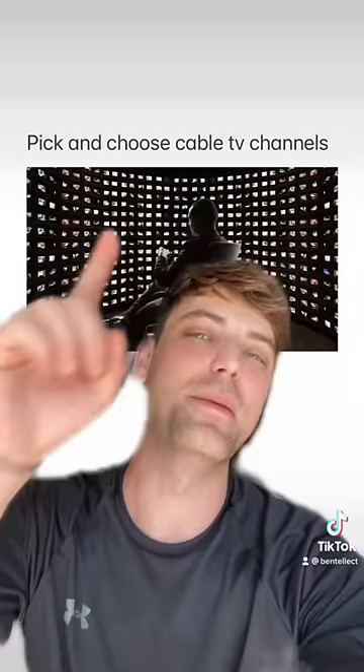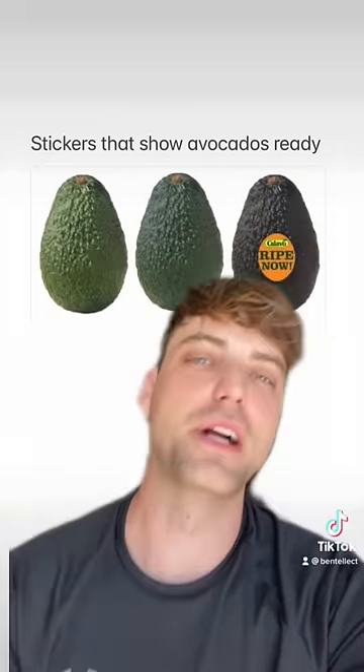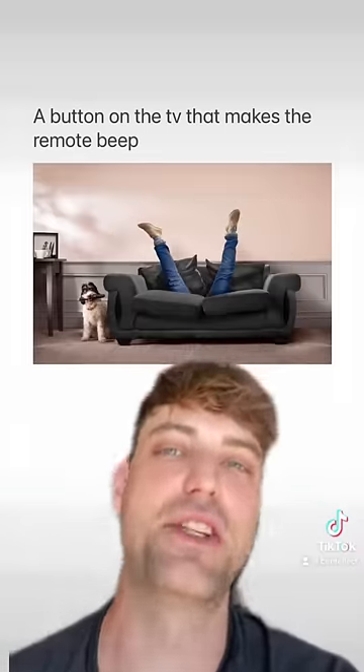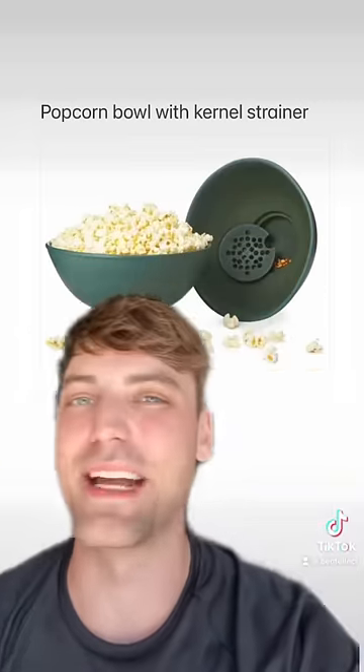Universal Tupperware lids — they need to make this. Pick-and-choose cable TV channels — that is amazing. Stickers that show when avocados are ready — okay, we need that. A button on the TV that makes the remote beep — elite. A popcorn bowl with a kernel strainer — this is the best.